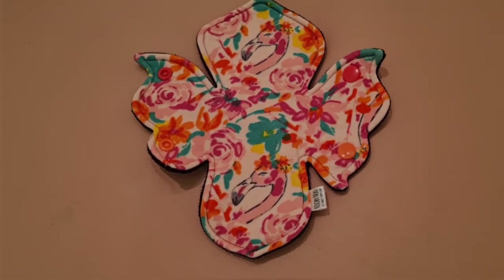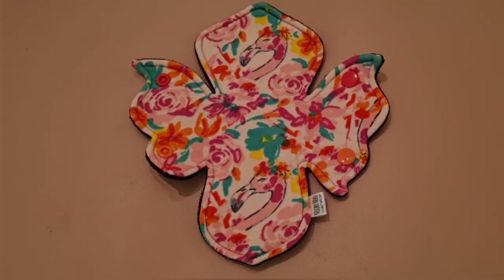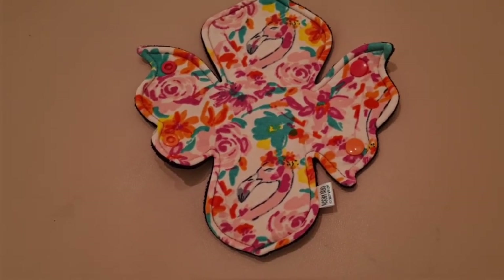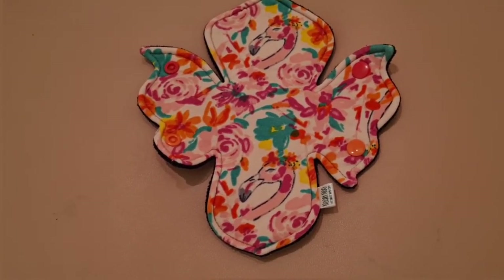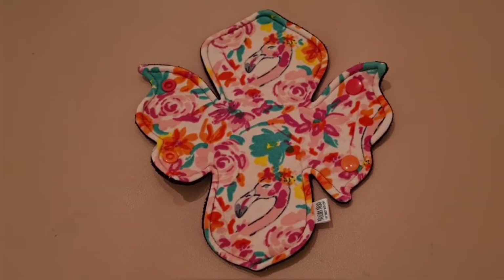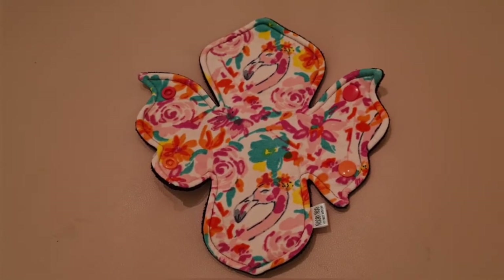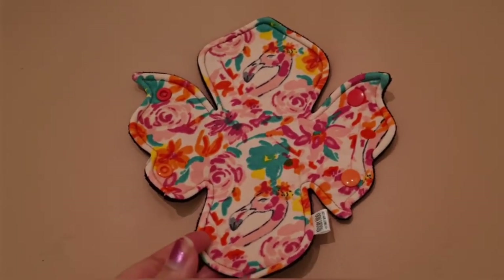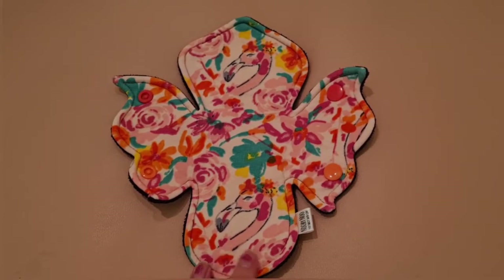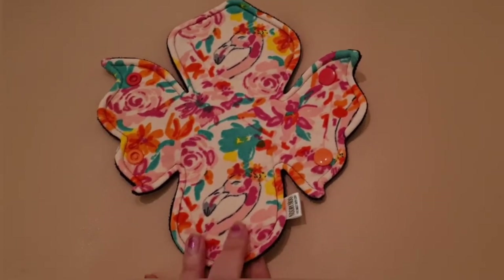Now I'm going to show you the pads I used this month. I used 28 pads this month — I actually counted them all. I've had more of a pink pastel theme this month. This first one is an eight or nine inch footer fly shape from Newby New, the UK maker. I love the print, the shape, the colour — it looks like a butterfly and it's just beautiful.